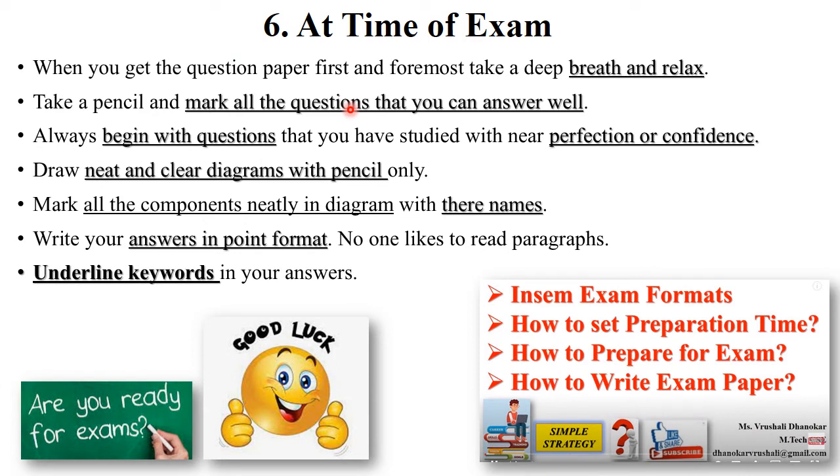At the time of the exam, when you get your question paper first, take a deep breath and relax — only when you feel relaxed should you solve your question paper properly. Take a pencil and mark all the questions that you can answer well or are confident about. Solve the easiest questions first. Draw neat and clear diagrams with pencil and give appropriate names, labels, and components.